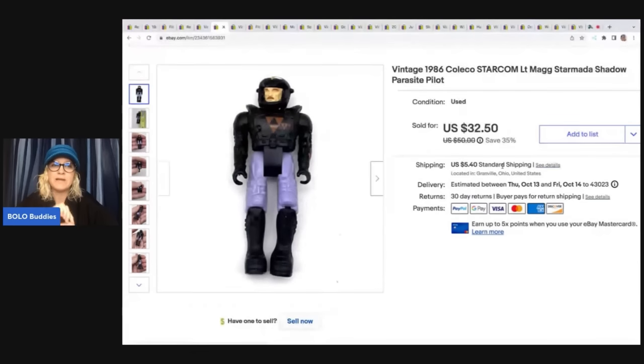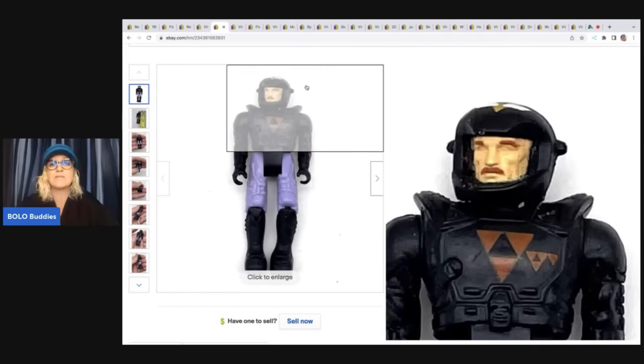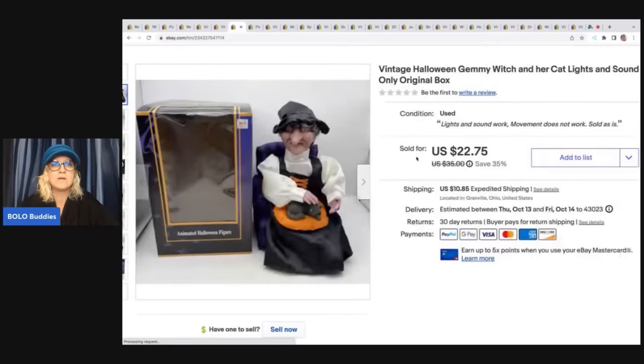I think this came out of a mystery toy box from Auctions for You — both she and Donna are linked down in the description. This is a witch and the movement did not work, but the lights and sound did. So I listed it as partially working and sold it for $18 plus shipping. I got that at a garage sale for $3.